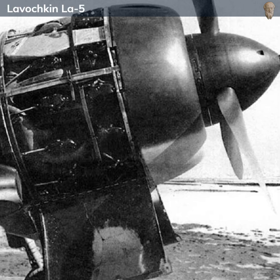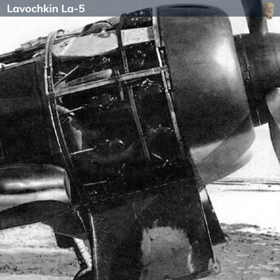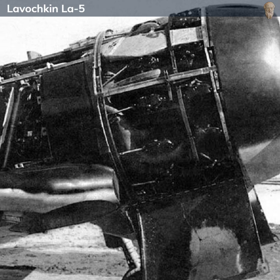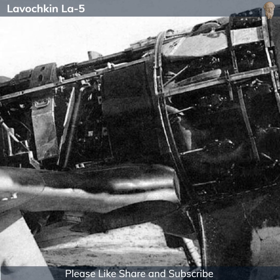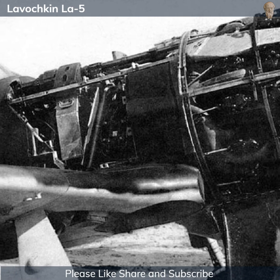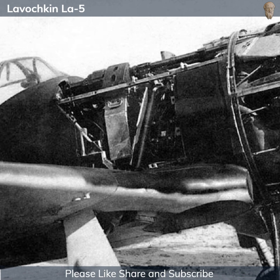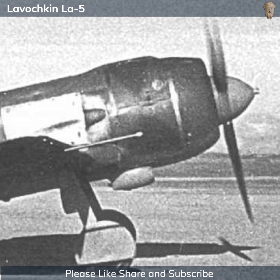Gorbunov, undeterred, focused independently on improving his aircraft. He replaced the LaGG-3's inline engine with a more powerful, air-cooled double-row radial Shvetsov ASh-82 engine. This new engine significantly boosted the La-5's power-to-weight ratio, leading to vastly improved speed and climbing performance. His prototype first flew in March 1942 and demonstrated surprisingly acceptable performance.